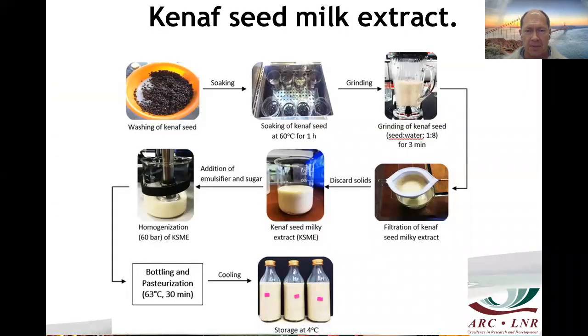For seed milk extraction, the process involves soaking, then grinding the seed. You discard the solids, add emulsifiers and sugars, then proceed to bottling and pasteurization. The milk compares favorably with almond milk in terms of protein, has a nutty taste, and has great potential.